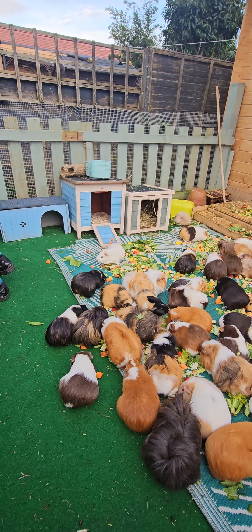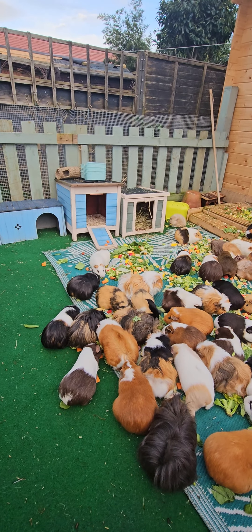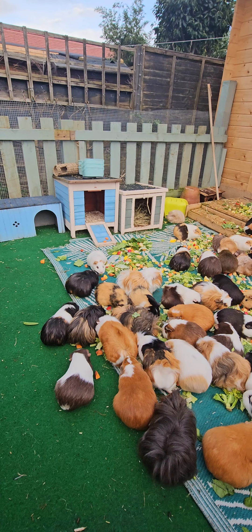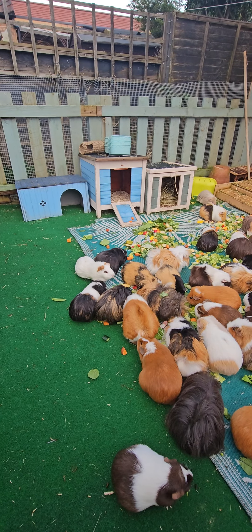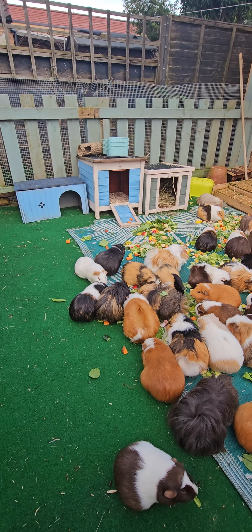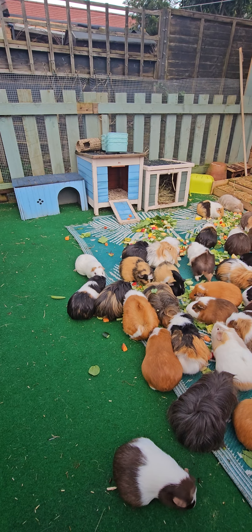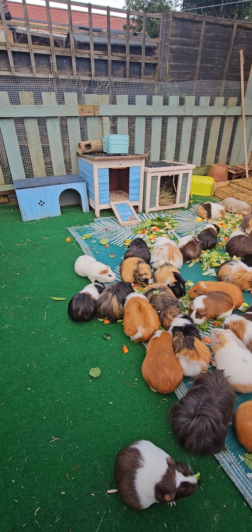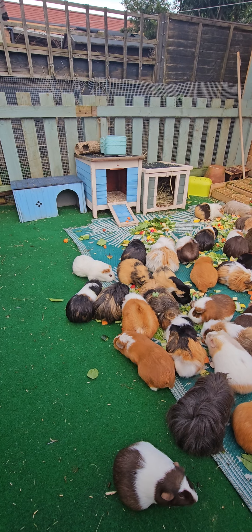She's having a little look around. You can see all the other piggies are far too interested in their food. She's not running and hiding — she's just taking it all in and having a little explore, a little sniff around. Like, oh, look at all these other piggies! The other piggies take no notice of her whatsoever. She's sniffing Bubba's face and eating some veg.